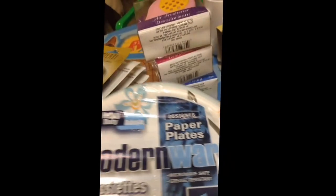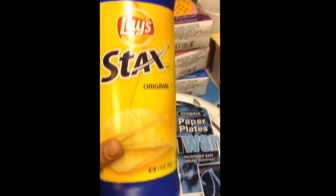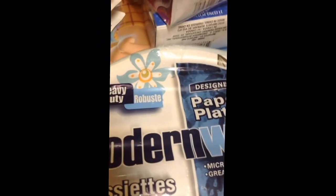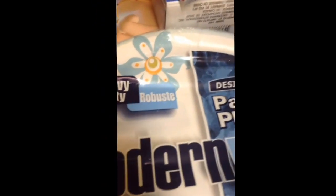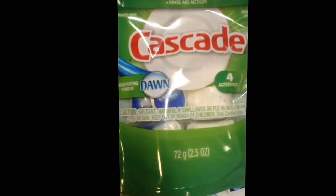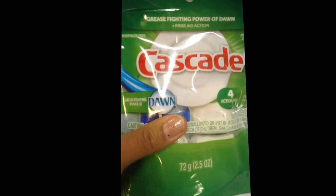I've used these paper plates before and I really like them — they're really durable. From the last Dollar Tree I went to, I got the Lace original chips, and I also got this Cascade dishwashing detergent.